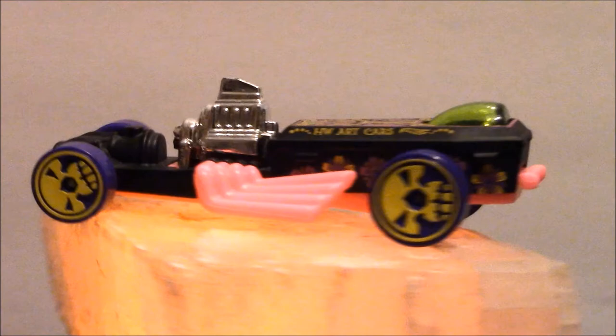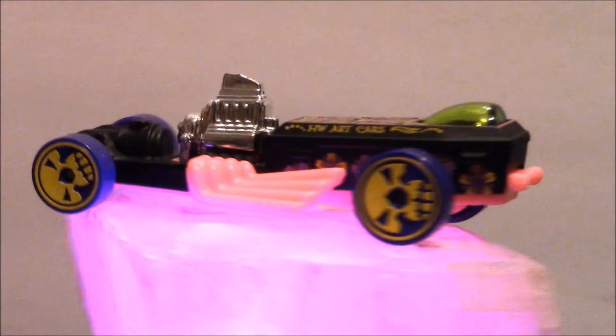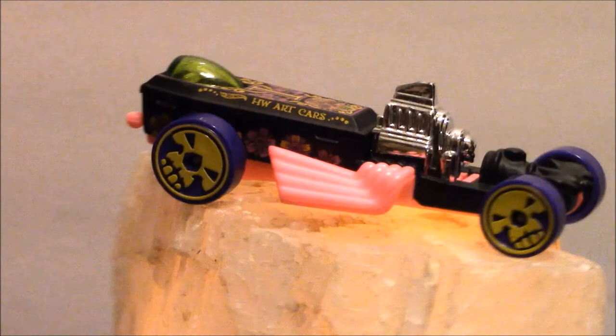It may not take that much work — just a simple paint job and a little modification here or there. But I think the end result was really great. The car that this reminds me of is the one from the TV show, The Munsters.